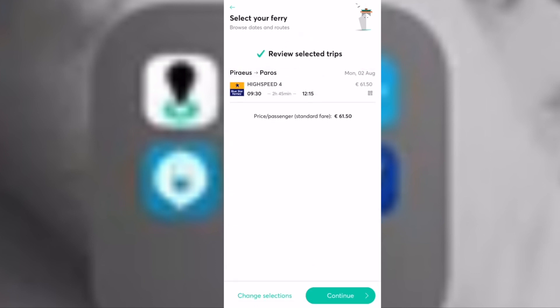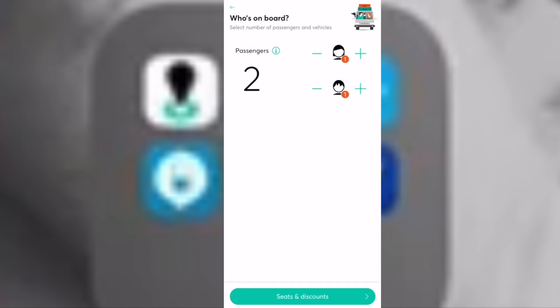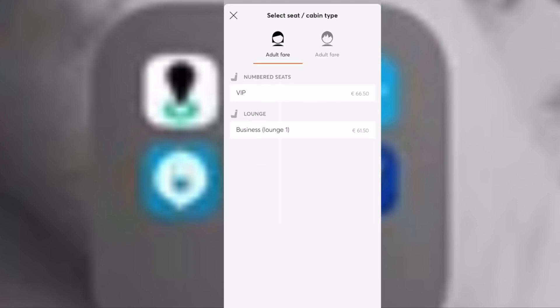We chose Blue Star Ferries. Then you choose which type of passengers you and your party belong to. You can choose any available seats that suit your budget — in this case we chose economy, but as you can see, it looks like they only have business and VIP for this particular ferry.